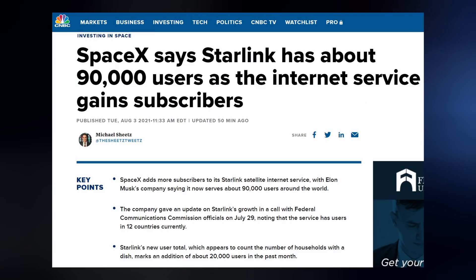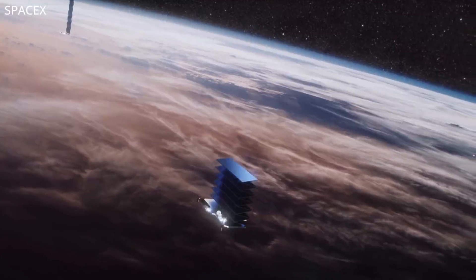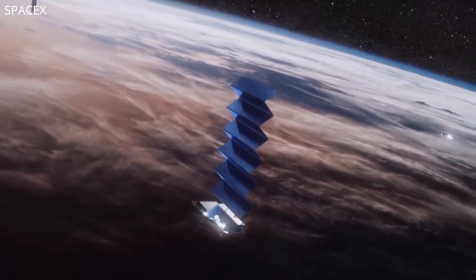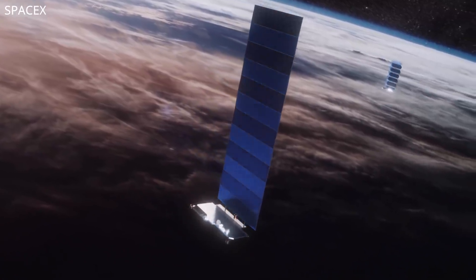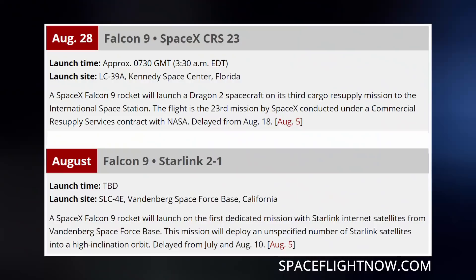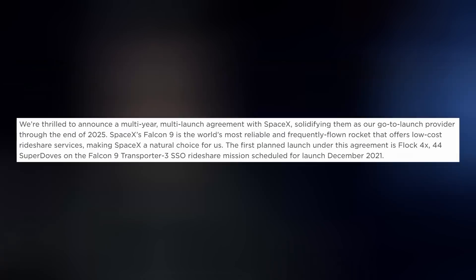SpaceX gave an update on Starlink growth in a call with the FCC last week. Last they reported a couple months back, they were serving 50,000 Starlink customers, but have already almost doubled that number — now providing service to 90,000 customers plus one additional country. Service and stability will continue to improve as more satellites join the network. The next flock will fly on a Falcon 9 from Vandenberg to a polar orbit, though the August 10th date has been scrubbed. The next flight on the books is a Cargo Dragon resupply mission to the space station on the 28th. Yesterday, Planet announced a multi-year launch rideshare agreement with SpaceX, solidifying them as their go-to launch provider through the end of 2025, with the first planned launch deploying 44 SuperDoves in December.